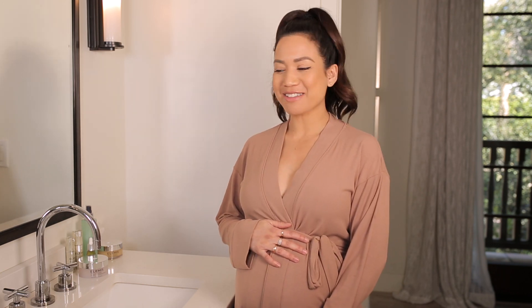Hey guys, welcome back to my channel. For those of you that are new here, I'm Jessie Malay. I am 31 weeks pregnant, in the middle of my third trimester, and I love to share lots about my family's skincare and our home. Today I'm going to be talking about a little pregnancy skin routine, because while I'm pregnant my skin kind of completely changes and becomes very very dry.